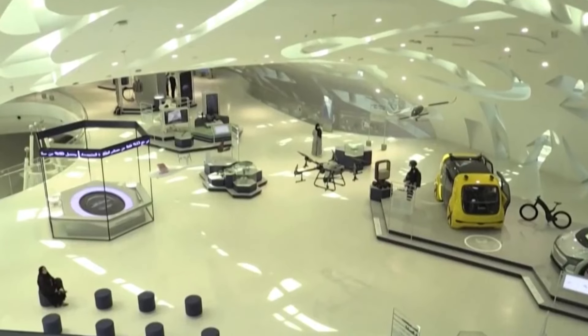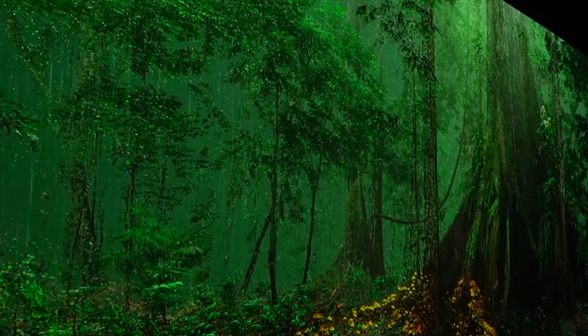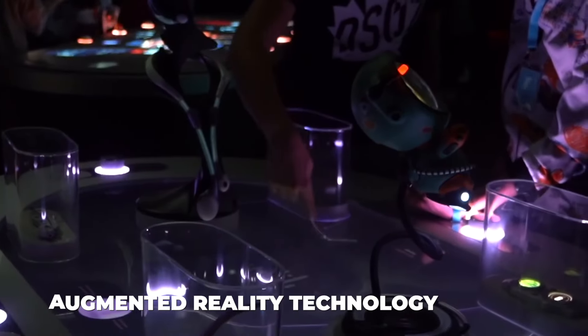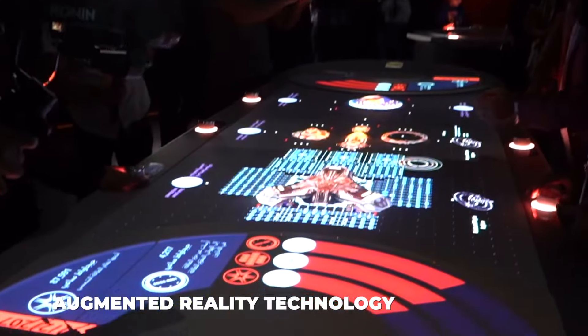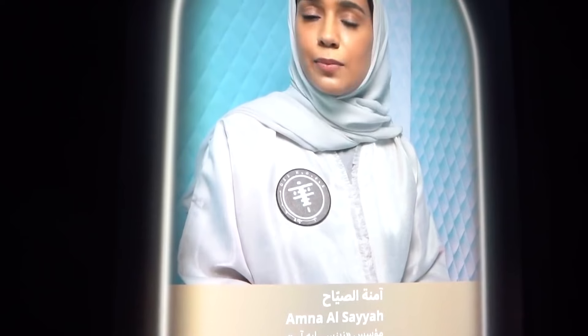The seven-story structure is an engineering marvel with no pillars. The museum offers a variety of futuristic experiences, including a trip to space, a visit to the Amazon rainforests, and a sensory spa. It makes use of the most recent virtual reality and augmented reality technology, as well as big data analysis, AI, and human-machine interaction.